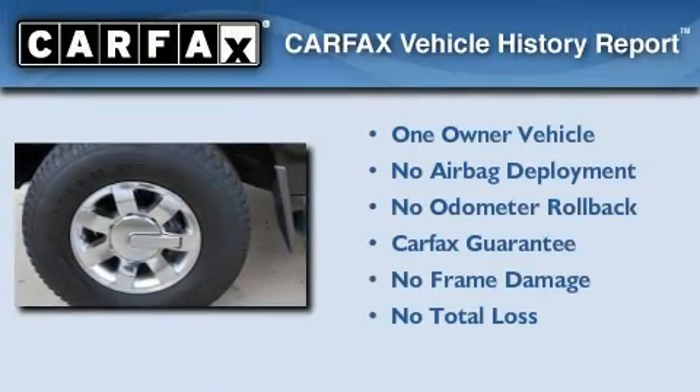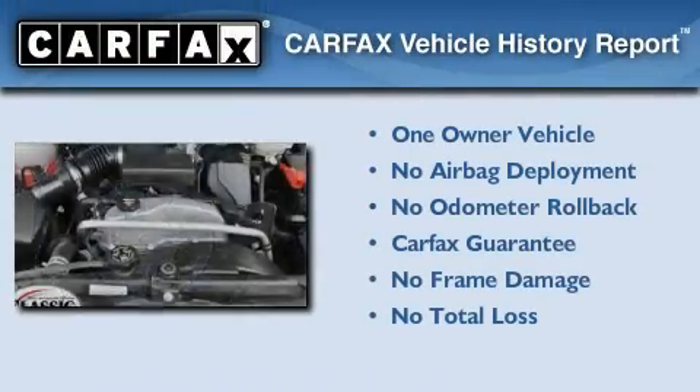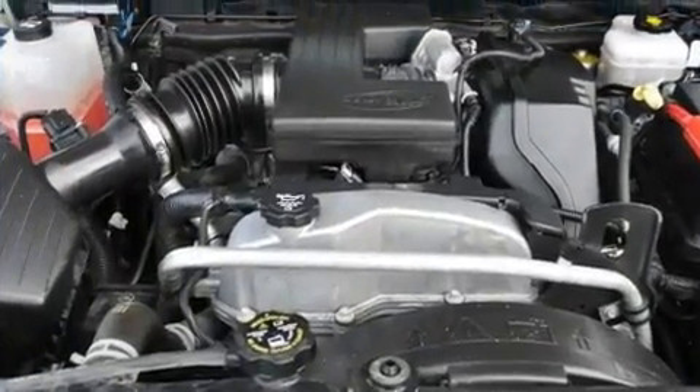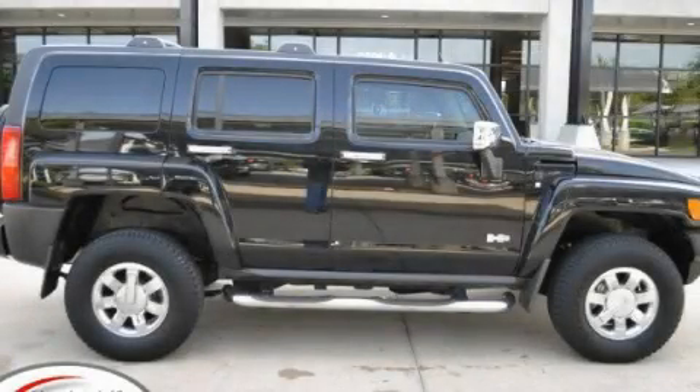This Hummer has had only one owner and it qualifies for the Carfax Buy Back Guarantee. Contact us today and schedule your opportunity to see this vehicle in person.